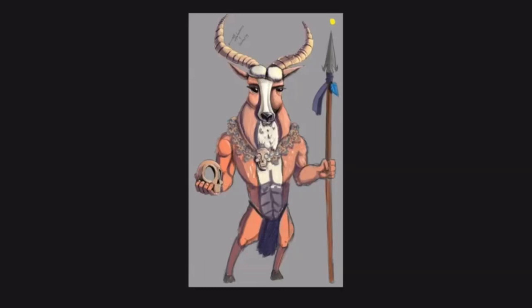Hi everyone, hope you're having a great day. Today we're painting the Leshwi Shaman for the Maps Arts Monster Manual — a book of 365 characters, monsters, and NPCs that you can use for your D&D campaign. Leshwi are a type of antelope found in Africa, known for their agility and speed.